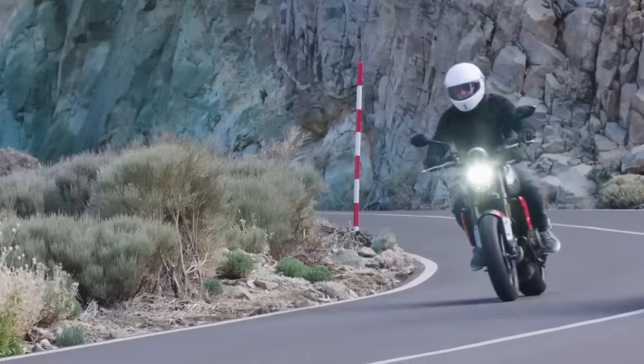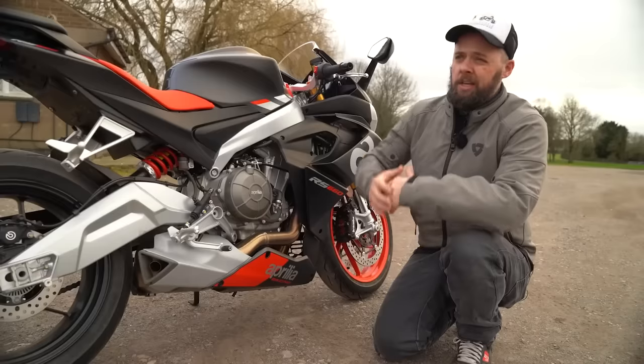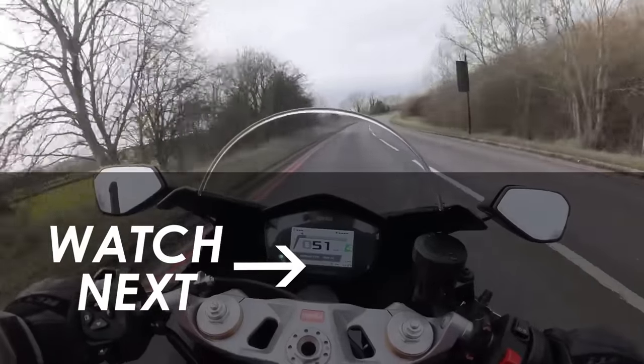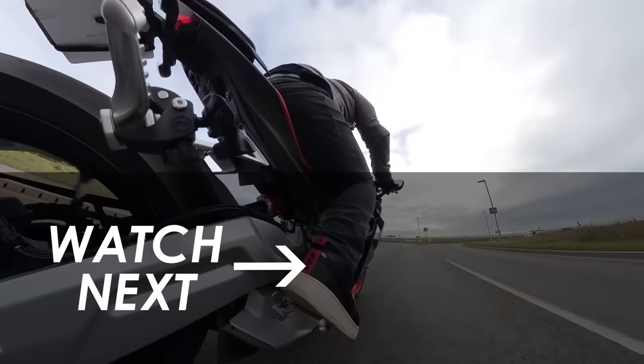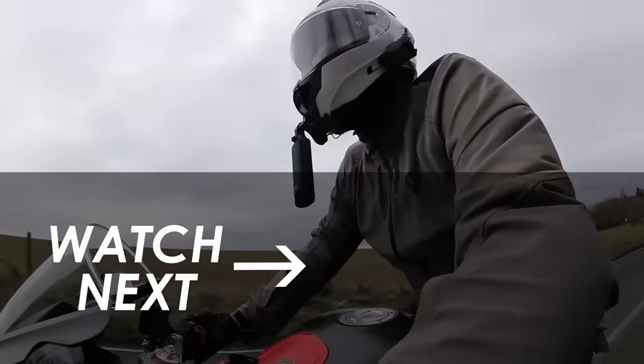As always, let me know which bike you'd pick down in the comments below. I'll leave you with a review of the Tuono's sporty sibling, the RS660, on screen now — give it a click if you haven't seen it already. Hit subscribe if you want to see more of the latest motorcycle news right here on YouTube. Many thanks for watching, and we'll see you in the next one.